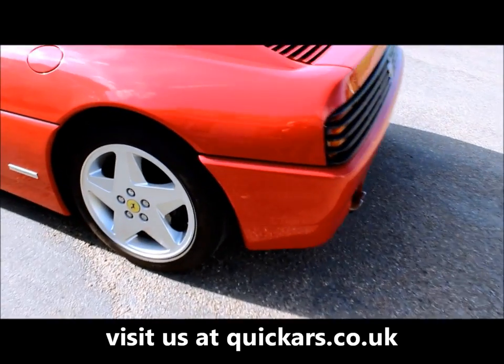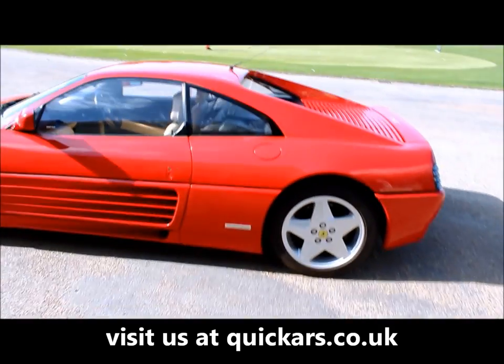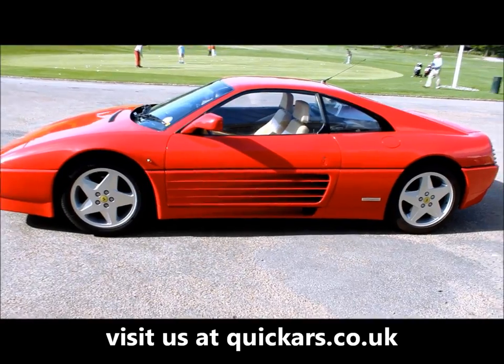This Ferrari runs as good as it looks and has 4 wheel disc ABS, independent suspension all round, air conditioning, alloy wheels and central locking.